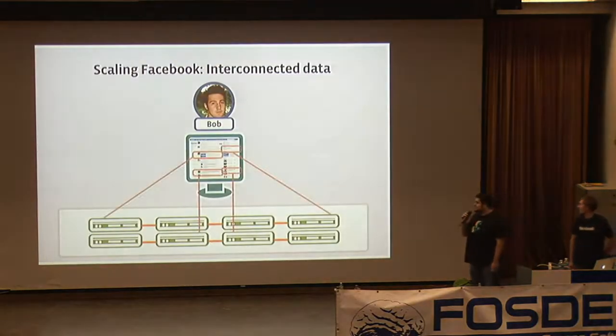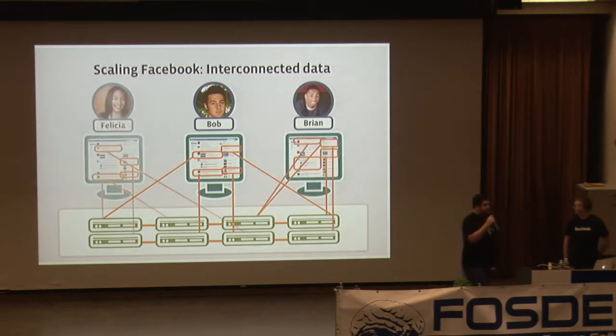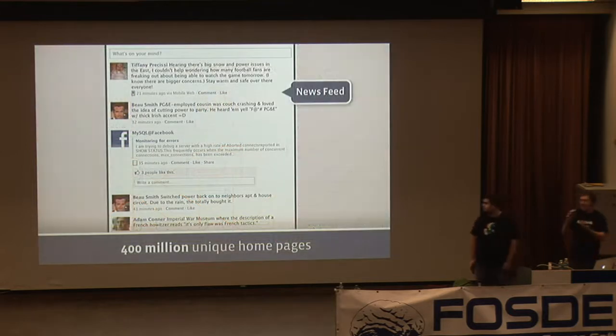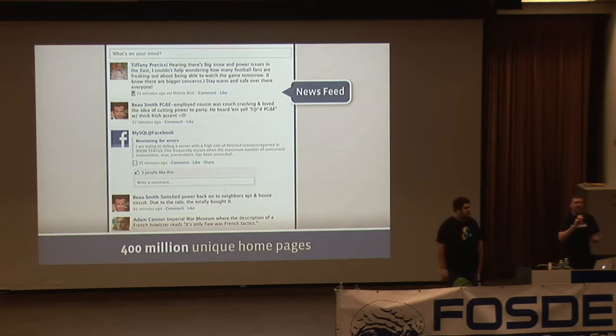To render any page on Facebook, we're pulling data from many different places. On average, a user has about 150 different friends. To render a news feed, we need to grab data from those 150 friends split across multiple servers — all in less than milliseconds. But it's not just direct friends: if their friends commented on photos or status updates, that has to be pulled as well. We're pulling from potentially thousands of different sources just to render one single page.